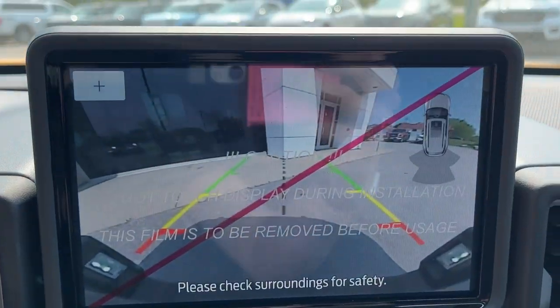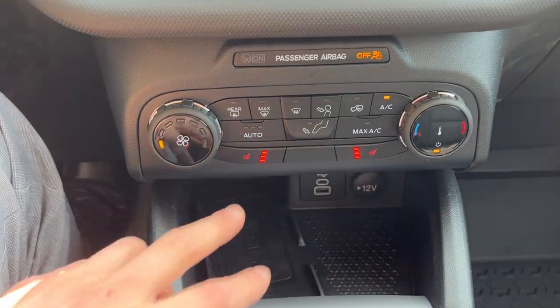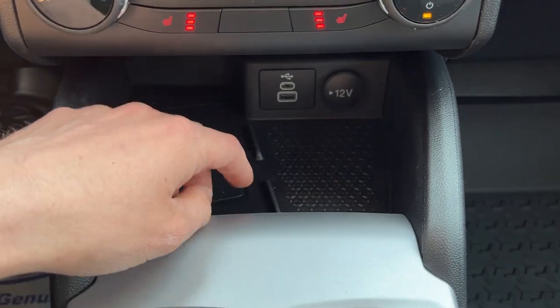Popping it in reverse, you can see the reverse camera with those parking sensors. This one also has heated seats up front, climate controls, and that convenience package gives you wireless charging as well.